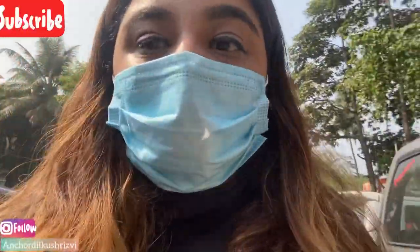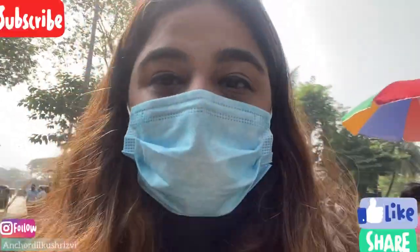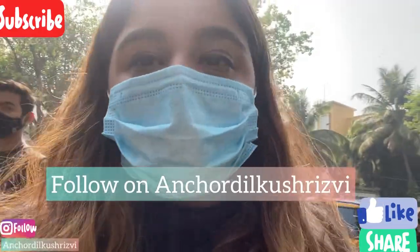I will show you Part 2, where I will show you the lake and the back side view. Now take care, bye, and I hope you liked this vlog. So keep watching, keep liking, and keep subscribing. Thank you so much, take care.